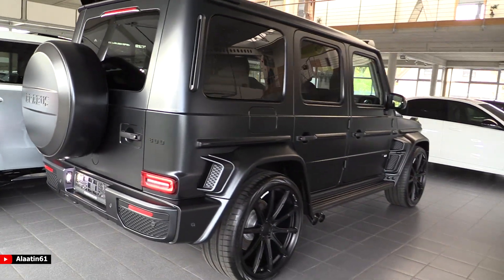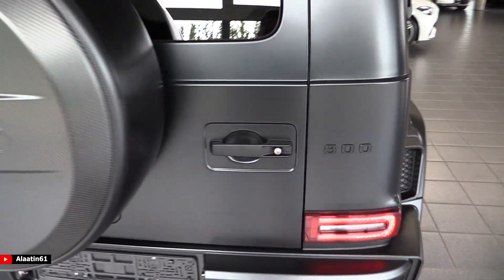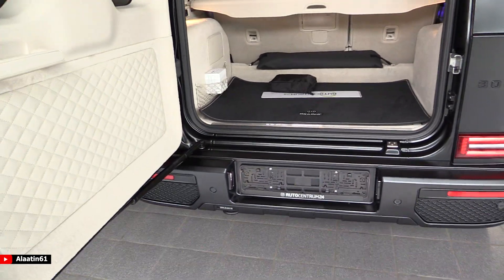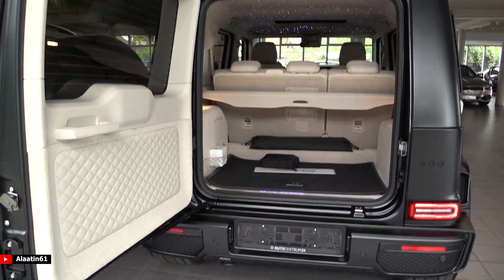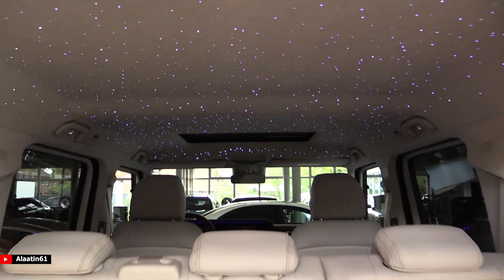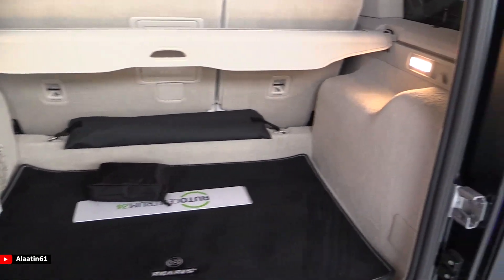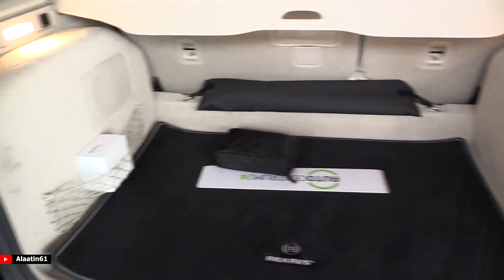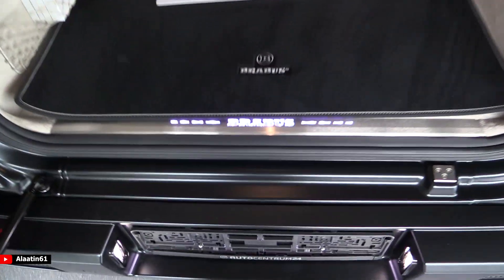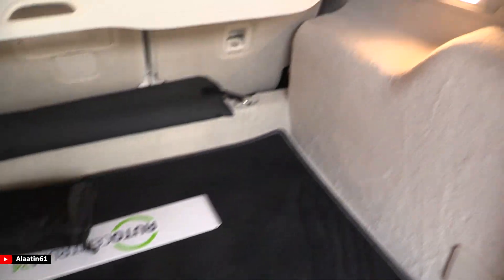And it can go seriously off-road. Now let's take a look at the trunk of this beast. Plenty of space, it has the stars for the headliner — it looks very luxurious. I love the interior color. It has illuminated Brabus logos and Brabus floor mats.